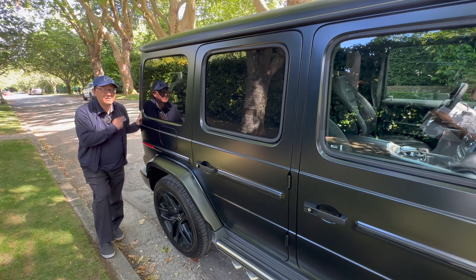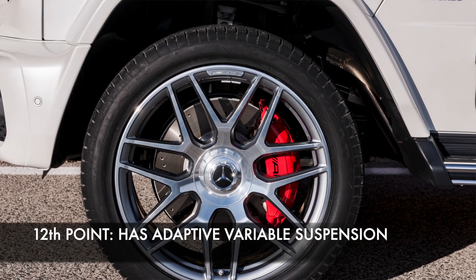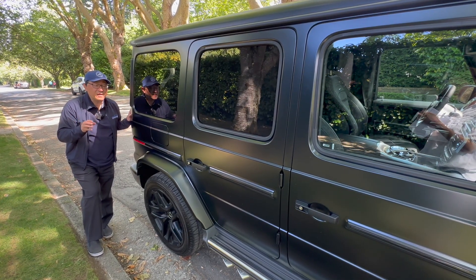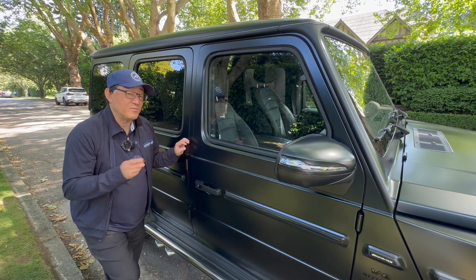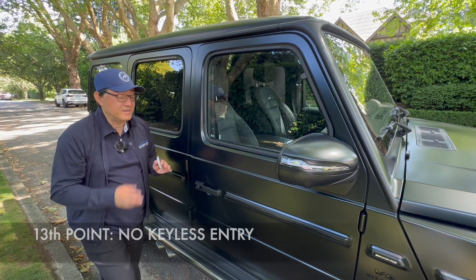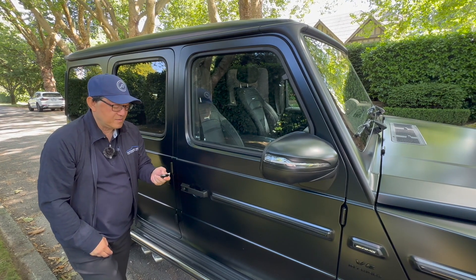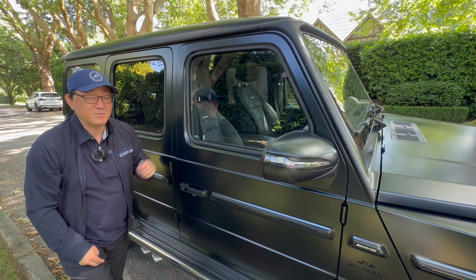The 12th thing you should know is that this does have adaptive variable suspension, which means the suspension will cater to and accommodate different road conditions. But I want to admit that this thing rides pretty stiff. It might not be for everyone — when you go over a bump, it's controlled and manageable, but it is pretty stiff riding. The 13th thing is perhaps one of my gripes: there's no keyless entry or keyless lock. You can't just touch the door to open or lock — you still have to use your remote to actually lock and unlock this vehicle, which is odd for such an expensive vehicle.